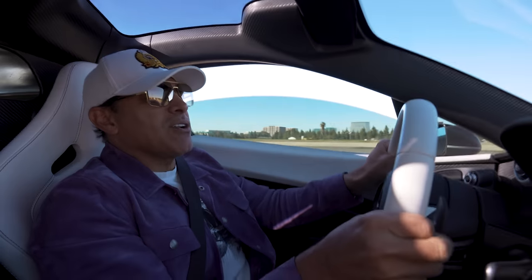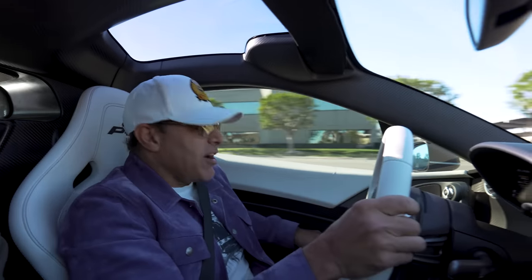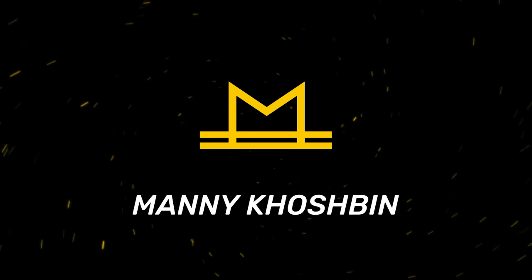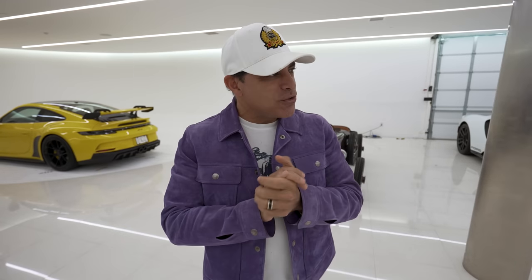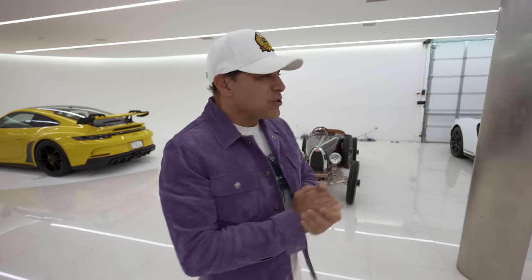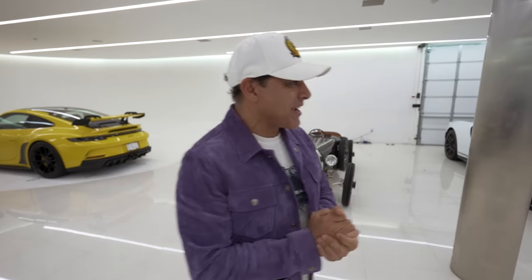Hi guys, welcome back to my channel. That was one hell of a vacation — I just got back from Bora Bora, and I had a lot of time to think. I'm thinking of doing something really cool. Obviously, it's a car project I want to tell you guys about. I can't wait to drive my cars, and my favorite car, the P1, is the first car I'm going to take out after vacation.